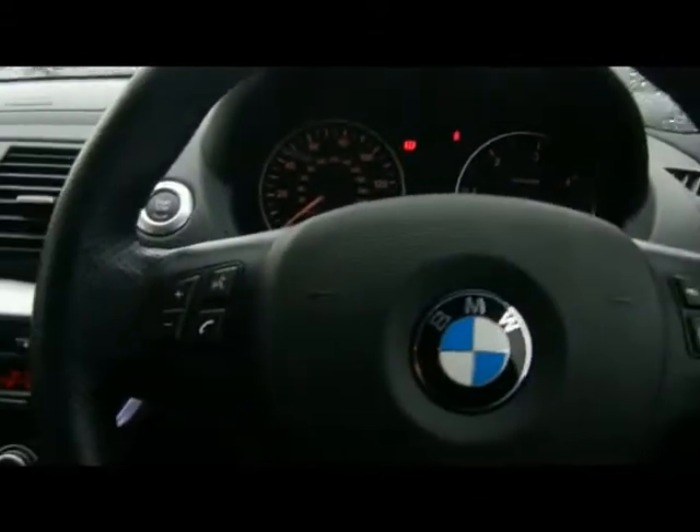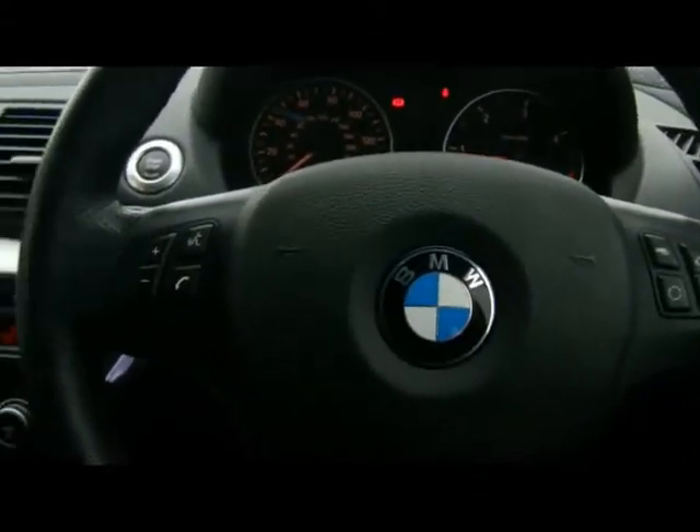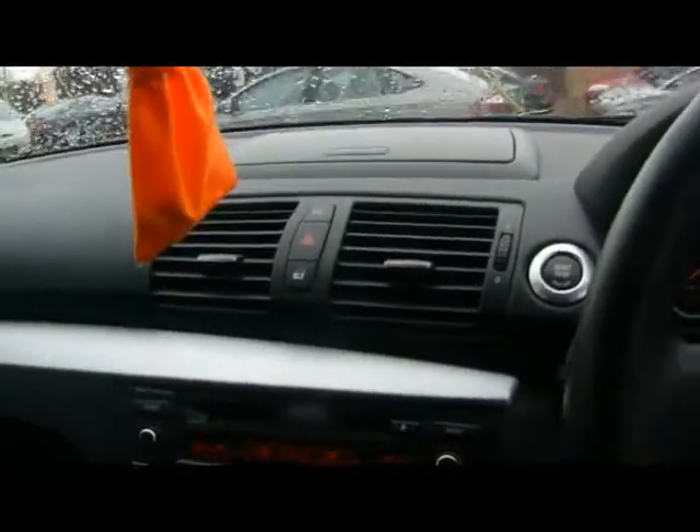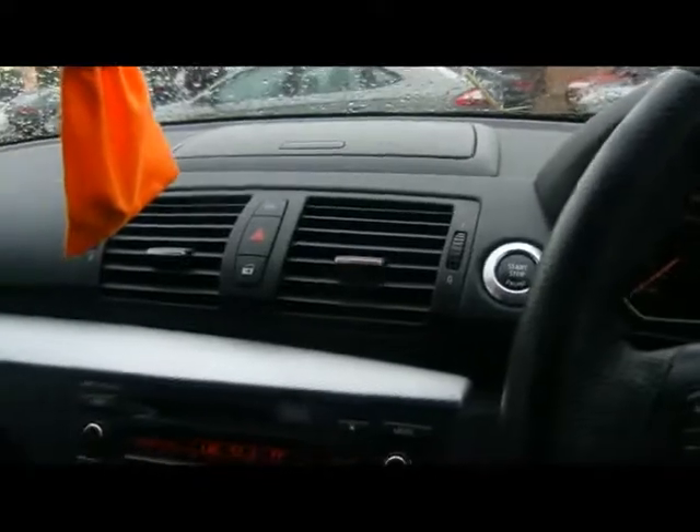Let's hop in. We've got a multifunction M Sport steering wheel, push button start, and also the comfort pack which includes a few extra storage components, cubby holes and cup holders — that's the one just over there on the dashboard.